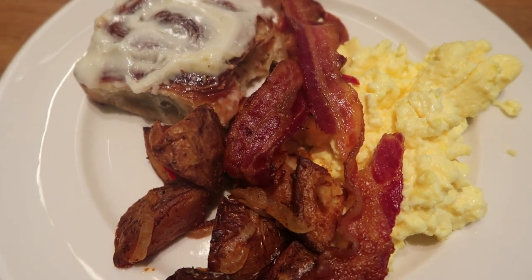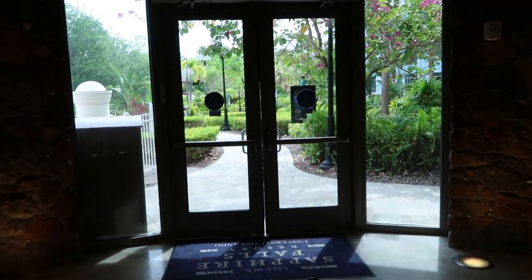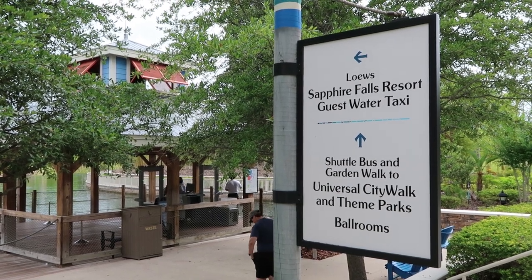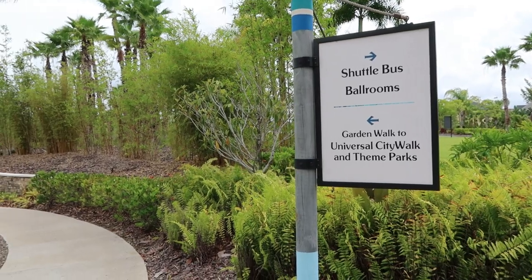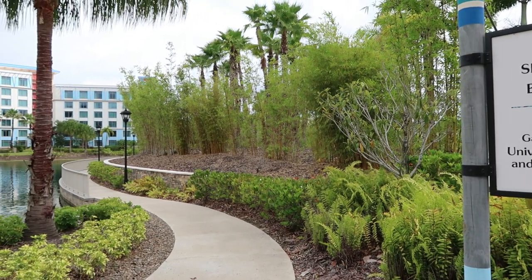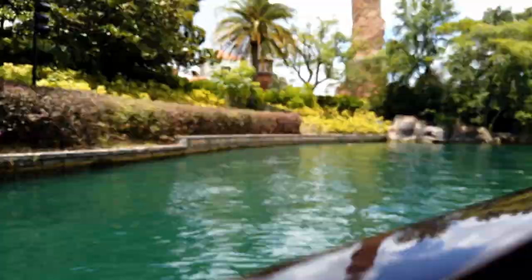When you're ready to head to the parks, you'll go right past the Amatista Cookhouse and out the door to find the water taxi platform just outside the building. A little further is the resort shuttle depot as well. There is also a foot path to the Universal theme parks, but you're definitely not saving time going on foot — it takes about 30 minutes versus the taxi taking about 10.